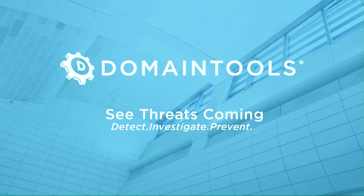Domain Tools help security analysts turn threat data into threat intelligence. They take indicators from your network, including domains and IP addresses, and connect them with nearly every active domain on the internet.